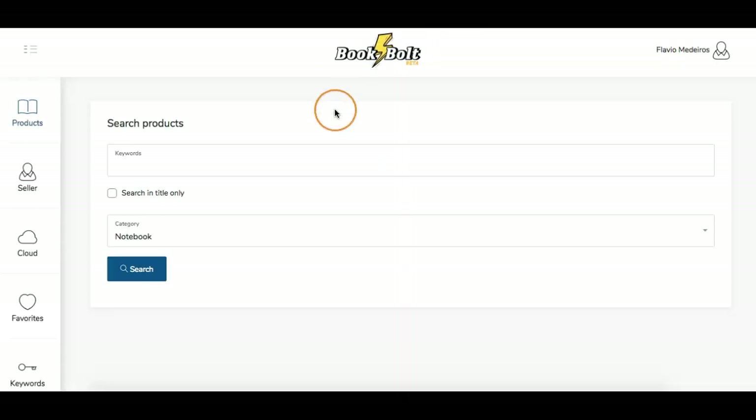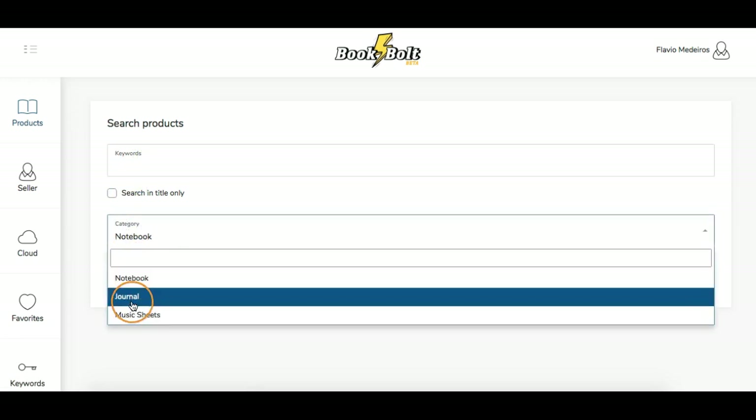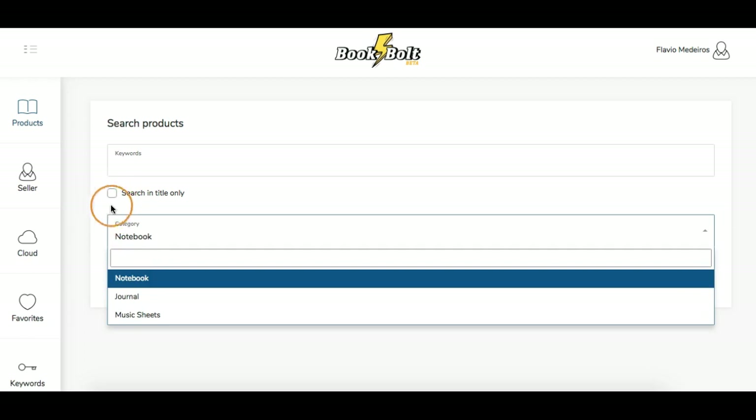You're going to log in and once you log in to Book Bolt, you will see this page. We're going to go through how to use Book Bolt, in case you haven't used it yet. Book Bolt is put out by Neil and Merch Informer. So if I put in a keyword and I pick either notebook, journal, or music, those are the options right now.